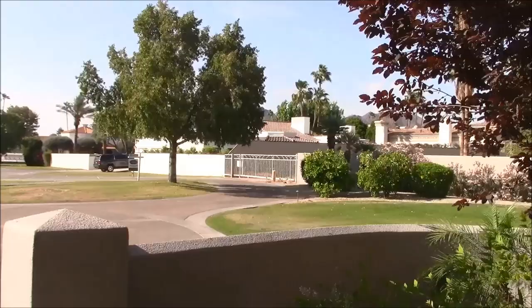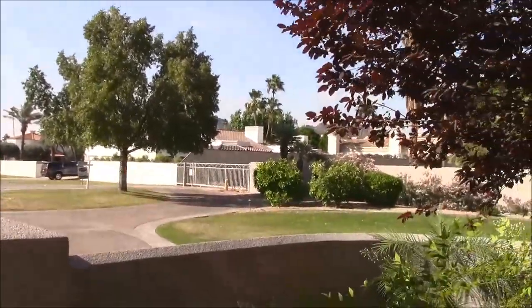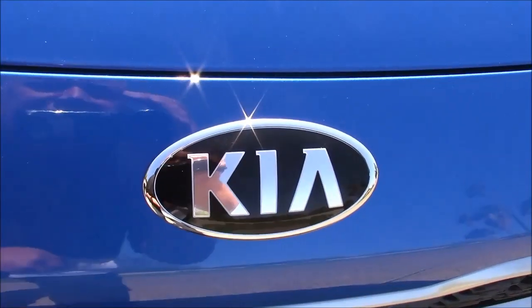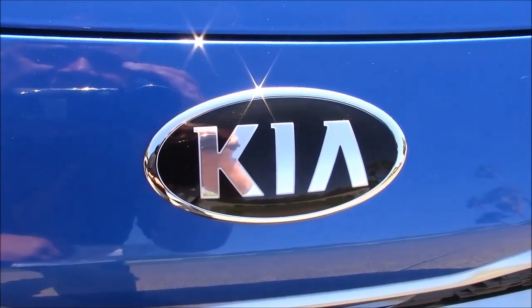I'm getting nasty letters in my mailbox from the homeowners association telling me to stop parking cheap Korean cars in my driveway. They're going to fine me a jillion dollars because in this swanky neighborhood you're only allowed to drive high-end German cars and Jaguars. But I got a solution for that — today I had a Kia delivered.